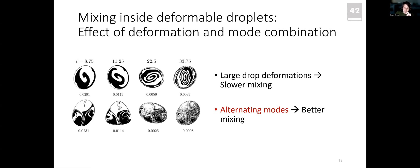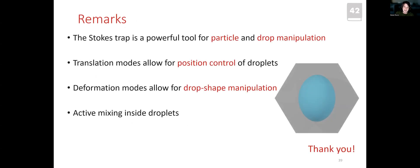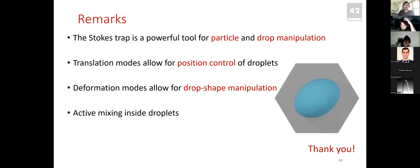In conclusion, the Stokes trap is a very powerful tool for particle and drop manipulation, and many applications of this system remain unexplored. This work opens up a realm of possibilities for such applications. Jesse thanks the audience and invites questions.